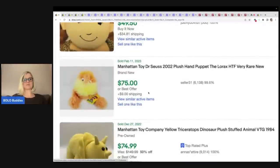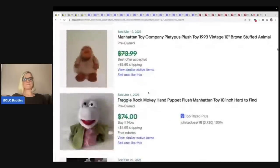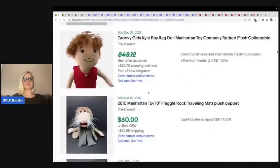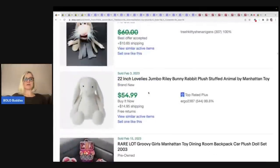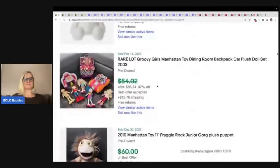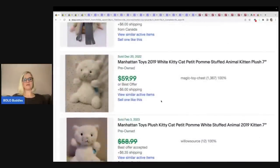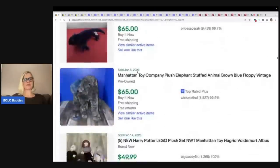Look at this little cutie from Dr. Seuss. So be on the lookout for Manhattan Toy Company. A lot of the vintage ones can do pretty well, but you can also do well with them as bread and butter. Here's some more Fraggle Rock — super cute. Look at the little kitty. I think that one was over on Poshmark around the same price.